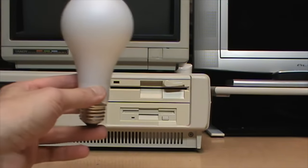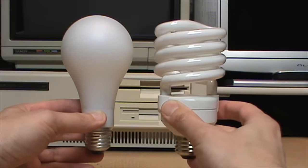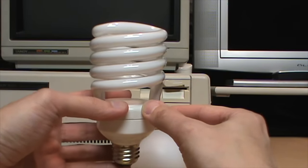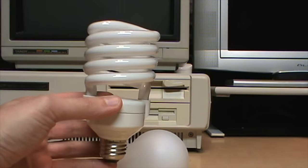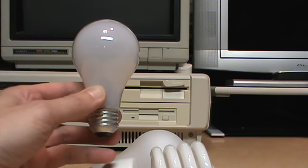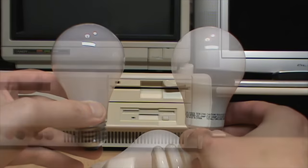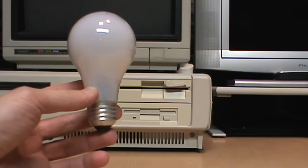Originally light bulbs look like bulbs — hence the name — but then in the 2000s we started using ones that looked like a curly Q because we wanted to save energy. This was the best technology available at the time, using a small spiral-shaped fluorescent tube. Eventually these got phased out and we went back to using light bulbs that look like bulbs, except with a bit of plastic on them, because now they're using LEDs instead of an incandescent filament.